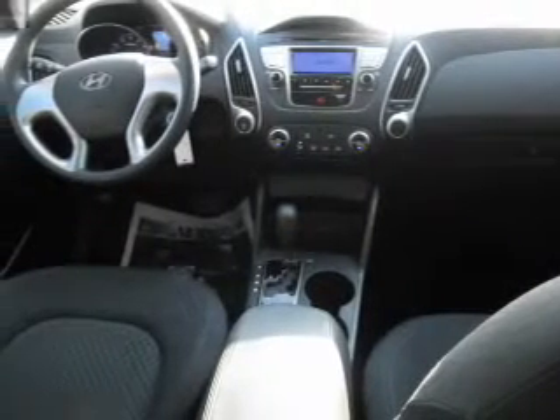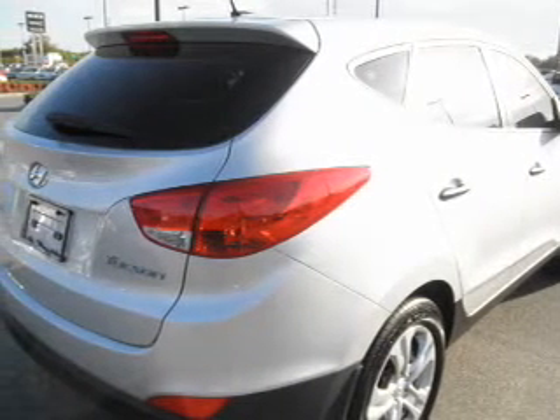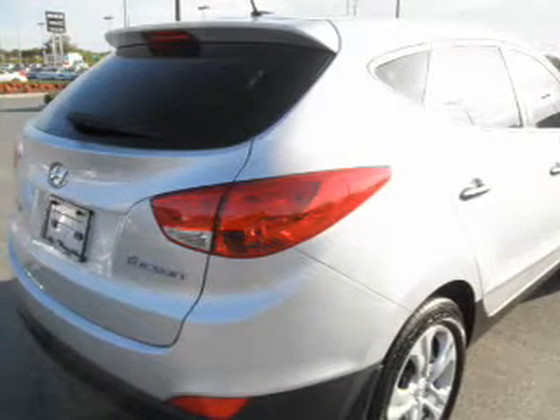Memory settings are just one of the extras. Enjoy these notable features that are included in this vehicle: air conditioning, power door locks, power windows, power steering, power mirrors, an alarm system, and an AM-FM stereo with a CD player.